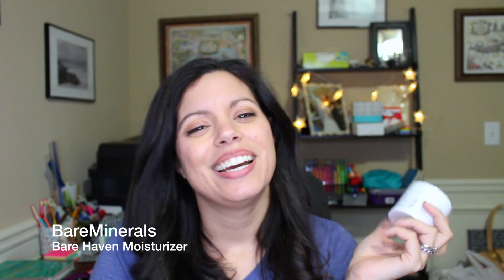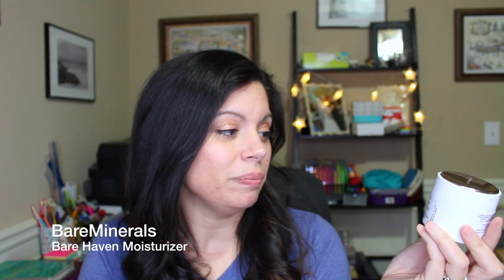Next is the BareMinerals Bare Haven Essential Moisturizing Soft Cream. This is a moisturizer I love to use before bed and also before work, because my shifts can be pretty long and the air conditioning and heating dries out and irritates my skin. It's a thicker moisturizer and during the cold months it's great to have something rich to help keep your skin happy.